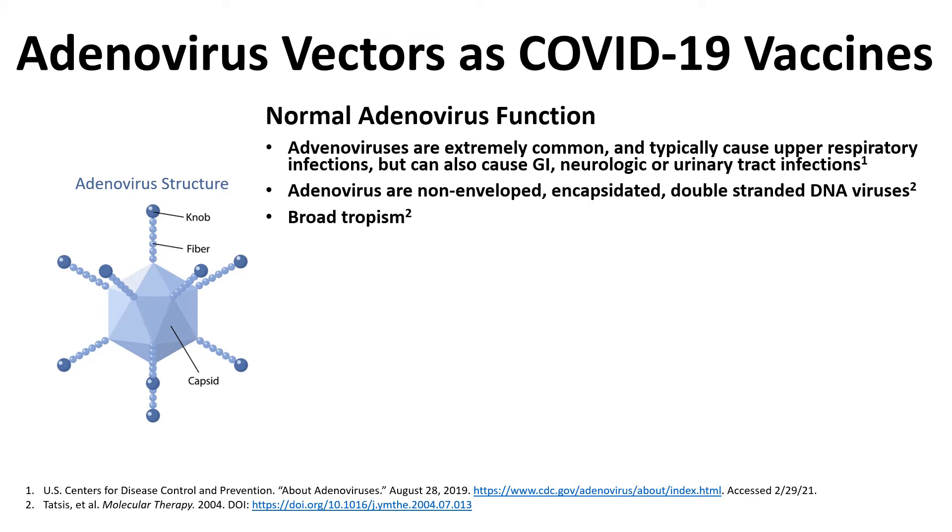Another feature of adenoviruses that makes them particularly attractive as vaccine vectors is that they have broad tropism, meaning they can infect a huge variety of different cells. If you look at the different systems they infect — respiratory tract, GI, neurologic — it makes sense. They can infect a lot of different types of cells. Additionally there are many species affected by adenoviruses, animals in addition to humans, and we're going to be taking advantage of that when we start talking about some of the different vaccines that are in development.